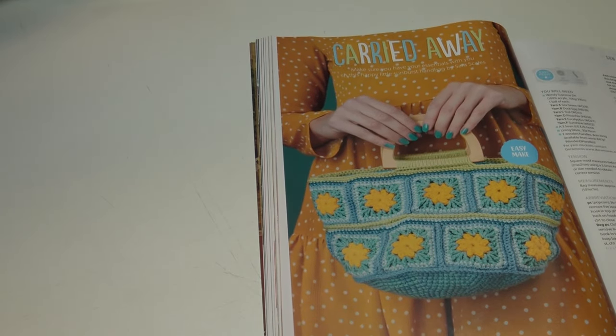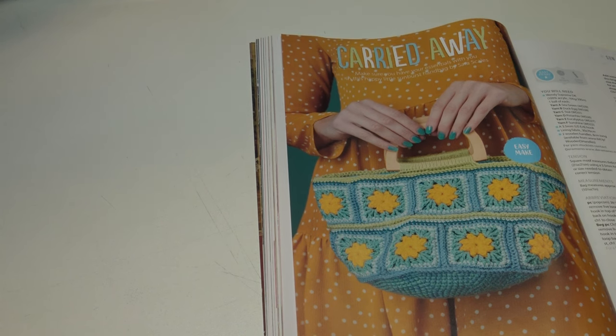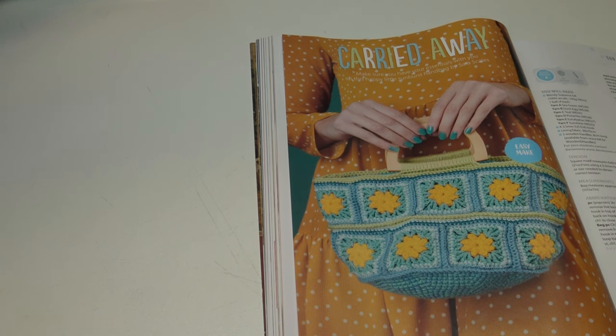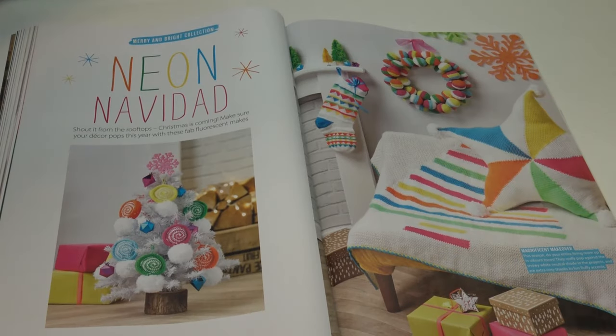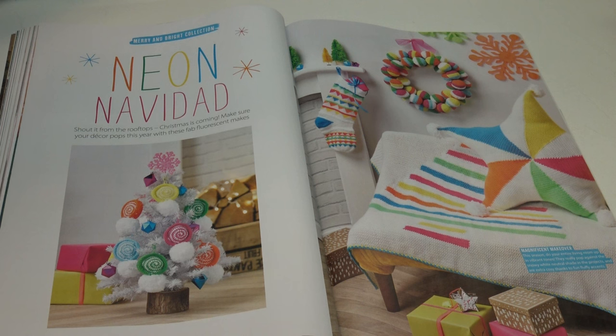The next pattern is Carried Away: 'make sure you have your essentials in this happy little sunburst handbag by Sarah Scales.' This bag measures 26 by 18 centimeters or 10¼ by 7 inches — it has a granny square-style design. Next is called the Magnificent Makeover: 'this season, do your entire living room up in vibrant tones that really pop against snowy white neutral shades, extra cozy thanks to fun fluffy accents.'